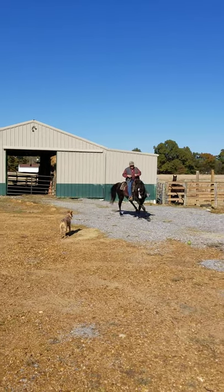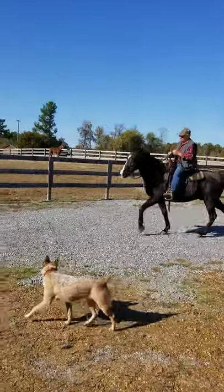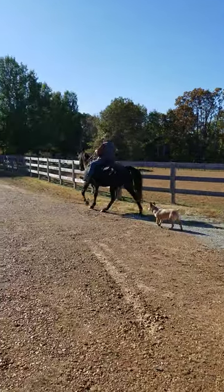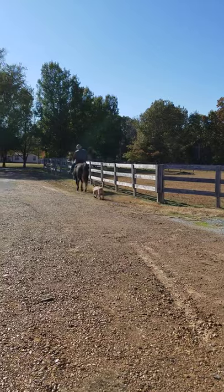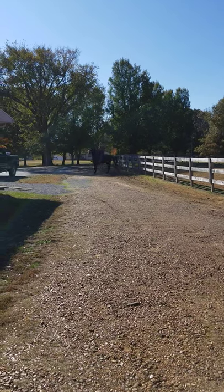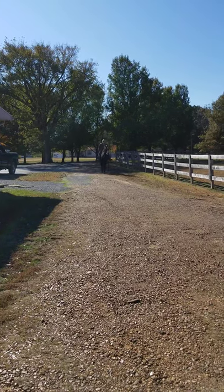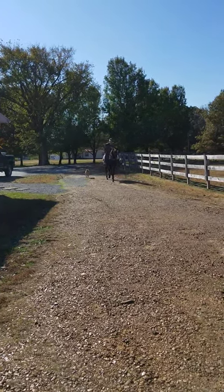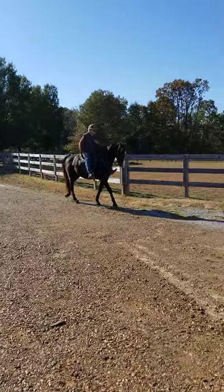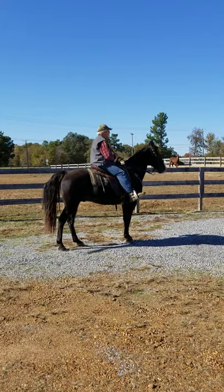Back reins. Shod by Amish, flat shoes, keg. You can't make this horse not gait. He's all 100% natural. Walk when you want him to, gait when you want him to.